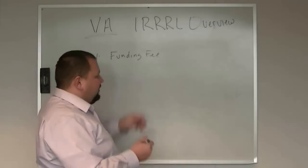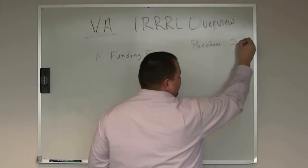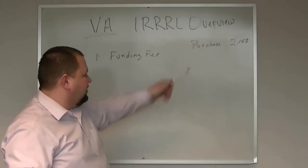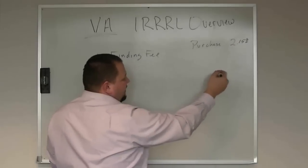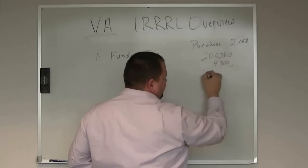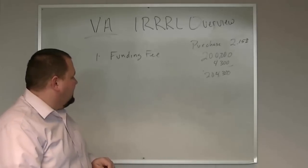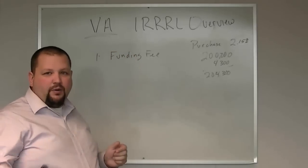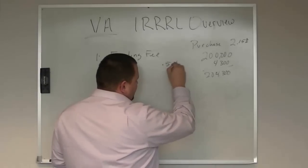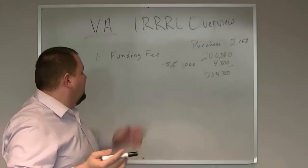The fee also depends on how many times you've used it. For example, on a purchase transaction, first time used, you're going to pay 2.15% — and that is subject to change, so just know it's current as of when we shot this video. On a $200,000 home, the funding fee would be $4,300, making your loan amount $204,300. But for a VA IRRRL, since you've already paid that funding fee, they charge a reduced factor of just 0.5% — only $1,000 instead of $4,300. So you're saving quite a bit by doing the VA IRRRL.